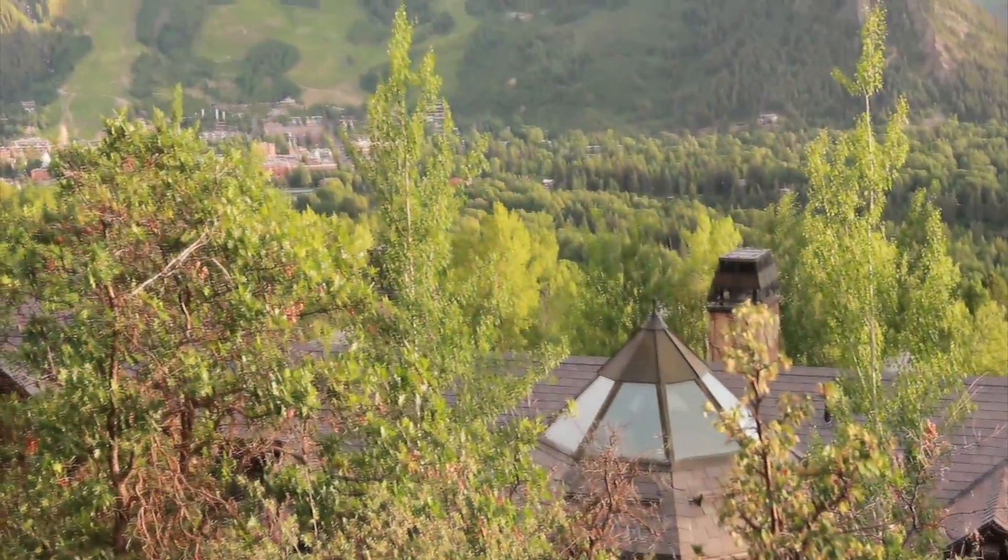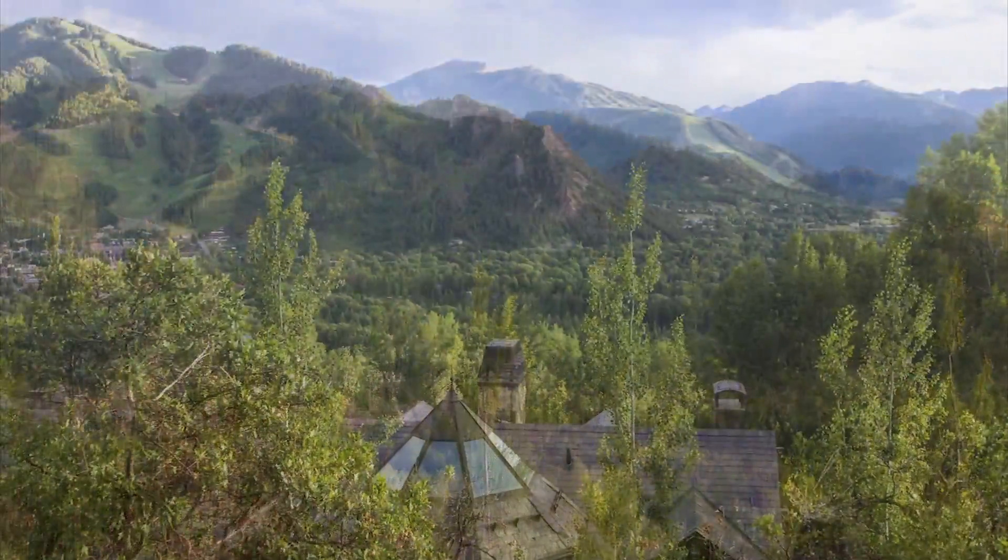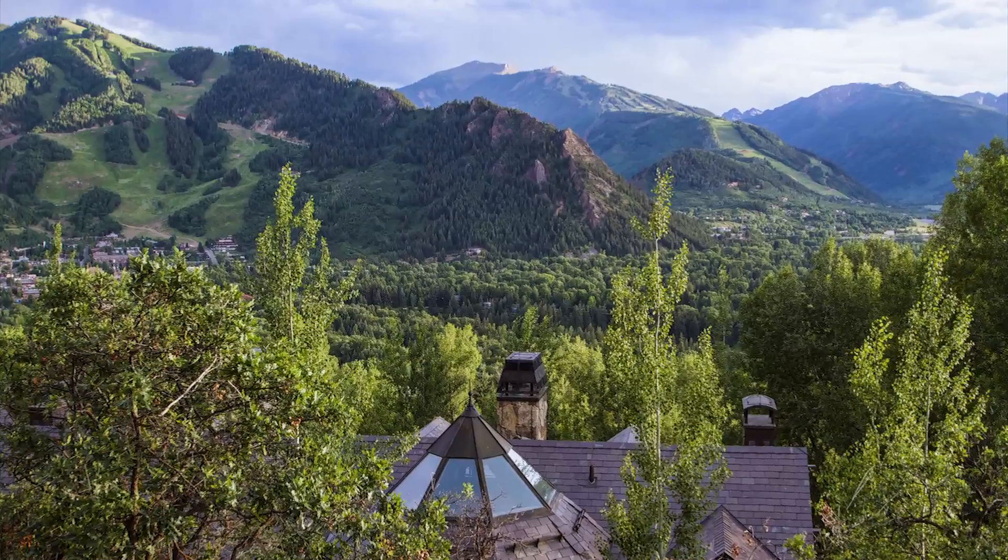Gorgeous Aspen views. Red Mountain gated privacy. Welcome to your Aspen retreat.